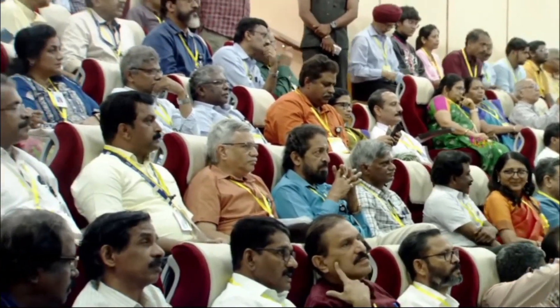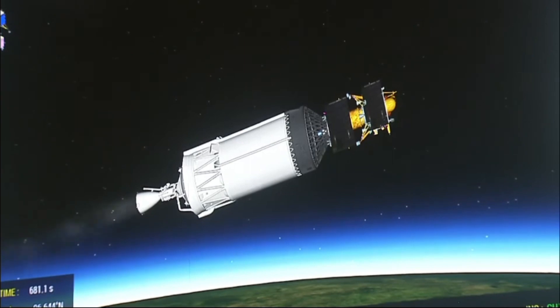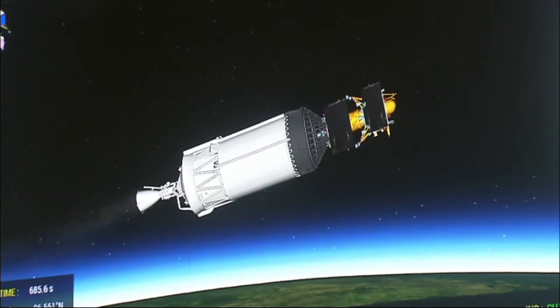The rocket is currently at an altitude of 210 km. The propulsion module provides propulsion for Earth-bound maneuvers, trans-lunar injection, and Moon-bound orbits. It also has a payload to study the spectral and polarimetric measurements of Earth from lunar orbit, with the abbreviated name SHAPE. Among the payloads of the lander module is a Langmuir probe called Rambha, to measure the near-surface plasma density — that is, the density of ions and electrons and its changes with time.